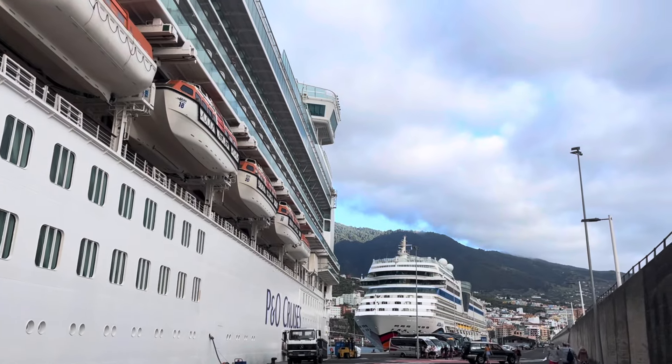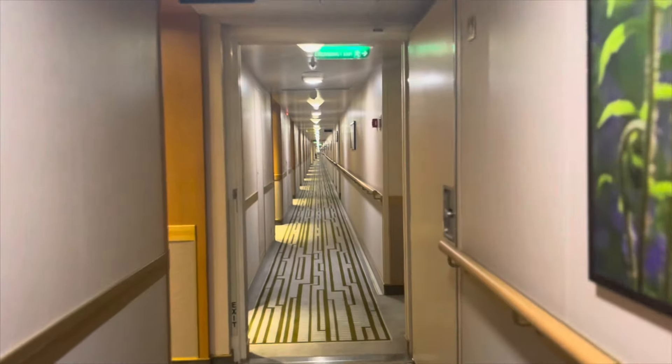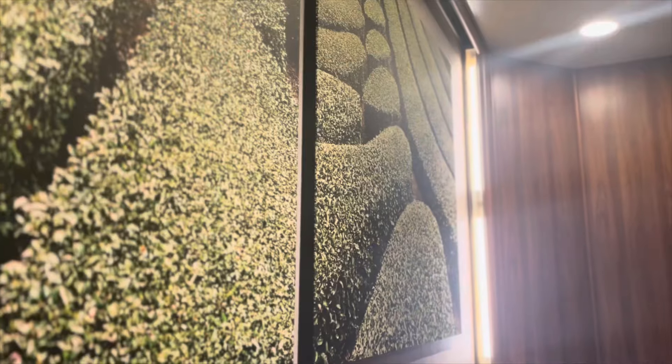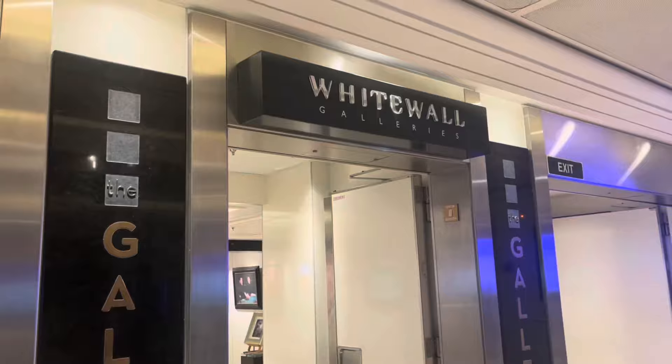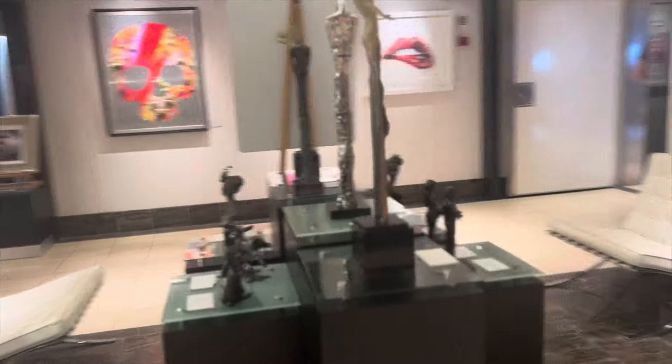We're going to be starting bottom up with the lowest deck being Deck 5. Deck 5 is mostly accommodation, but also home to the bottom part of the atrium. This includes a beautiful gallery, which actually changed a bit over the holiday, which was really interesting — so it's definitely worth a look, maybe not quite look at the price tags.